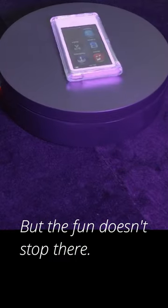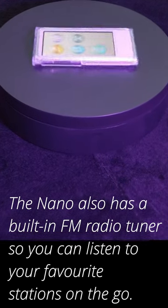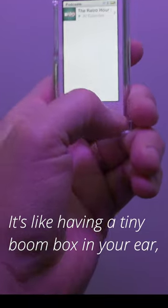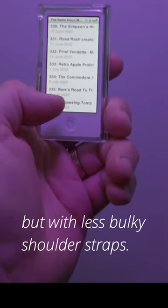But the fun doesn't stop there. The Nano also has a built-in FM radio tuner so you can listen to your favourite stations on the go. It's like having a tiny boombox in your ear but with less bulky shoulder straps.